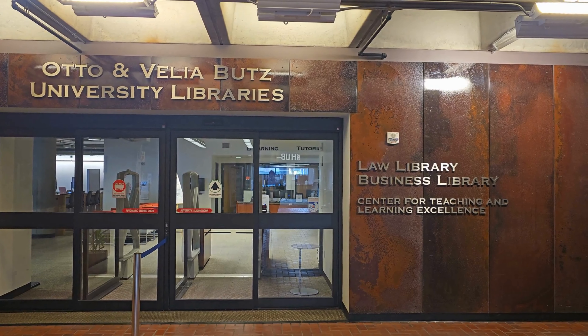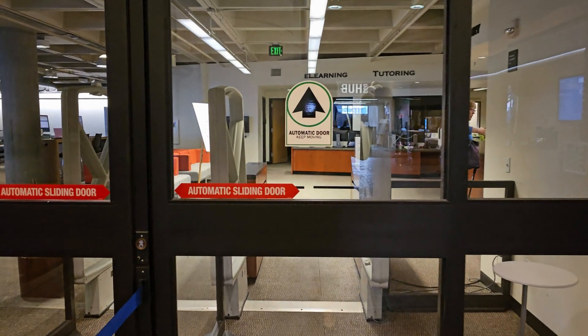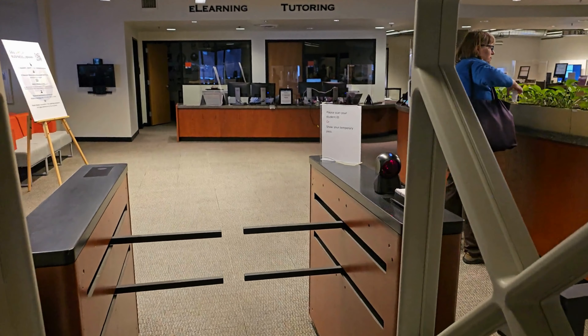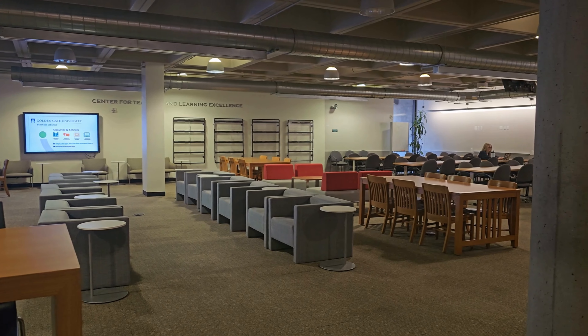This is the library of the university. They have automatic doors. If you don't have a laptop or forgot your laptop and need to check your email or do something on a computer, they have computers here you can use. They also have printers where you can take printouts, and tables where you can sit and do presentations or group discussions.